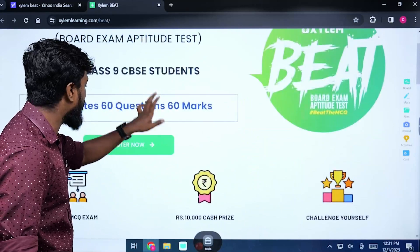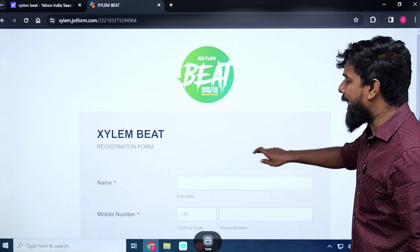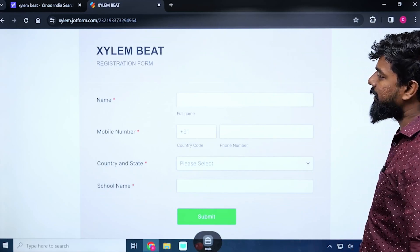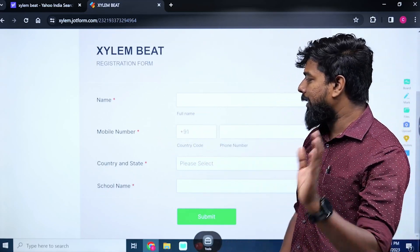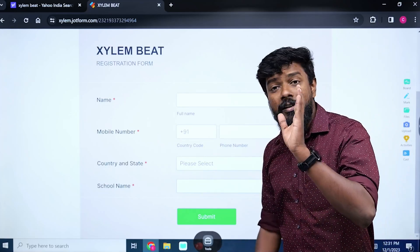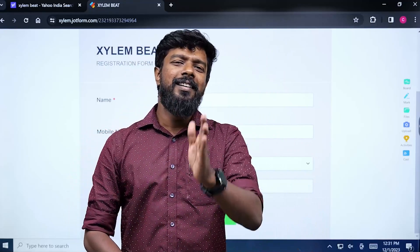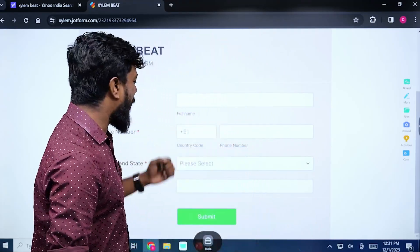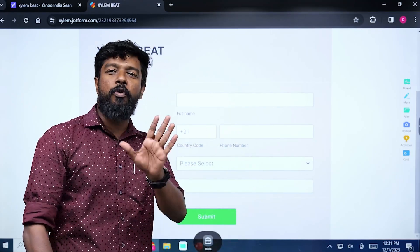We have a register. On the register, please — you can find the same page. If you have an email number, you can find the same country, state court, and school name. You can find the same way. You can find the same exam form.